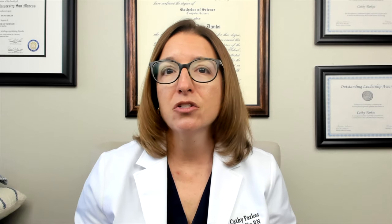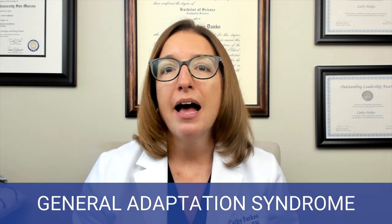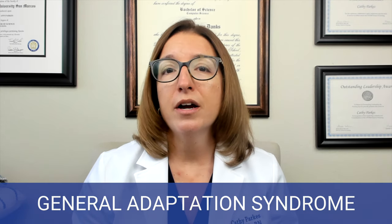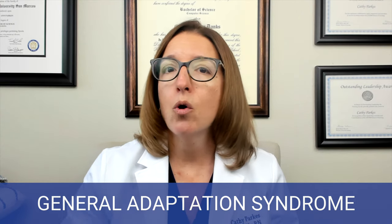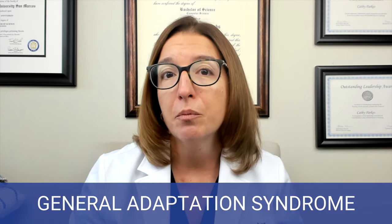Stress is the body's physical and emotional reaction to pressure. One framework used to describe how the body reacts to stress is something called General Adaptation Syndrome. This syndrome has three stages. The first stage is the alarm reaction stage, where your body has a fight or flight response to a stressor. During this time, cortisol levels will increase as well as your heart rate and your blood pressure.